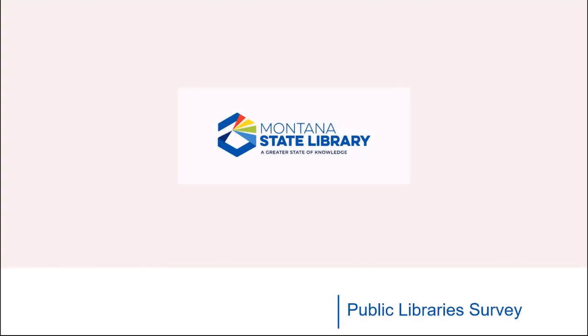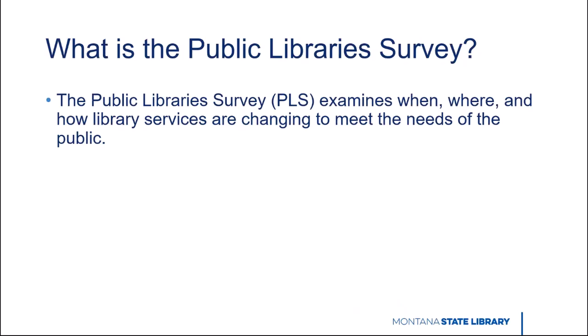The Public Library Survey, also referred to as the PLS or Annual Public Library Statistics, examines when, where, and how library services are changing to meet the needs of the public. These data, supplied annually by public libraries across the country, provide information that policymakers and practitioners can use to make informed decisions about the support and strategic management of libraries.